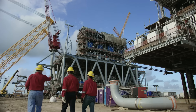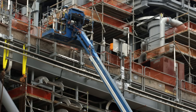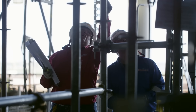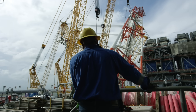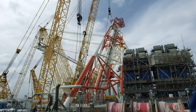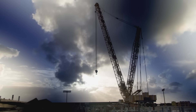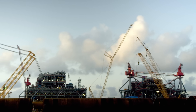In South Texas, four modules that form the top of the platform are being made. One provides power, another processes oil and gas, a third is for utilities like drinking water and sewage processing, and the fourth is the living quarters. Each weighs about 10,000 tons and will be lifted onto the hull. That lift is the culmination of three years of hard work and execution, and once it's set down in the hull, it's not coming back up until the platform is decommissioned 40 years later.